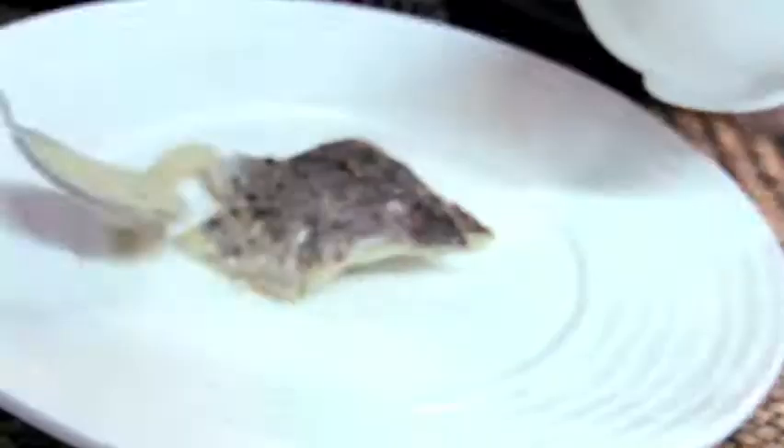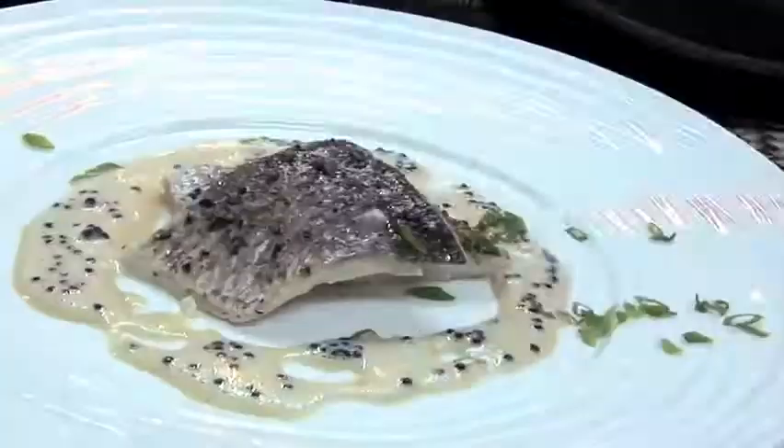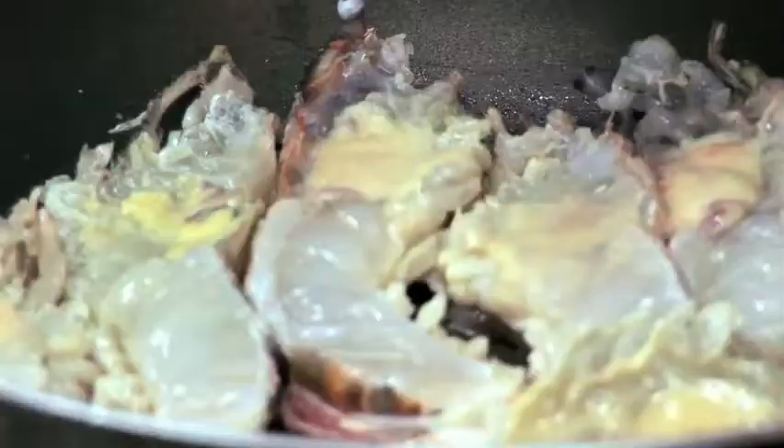The sea bass, which I mentioned before, is just steamed — just a little dash of lemon juice on top, served with a white wine sauce. And then for me, to make it a little bit more sexy, I'll put a spoon of caviar in it, and that changes the whole dish.